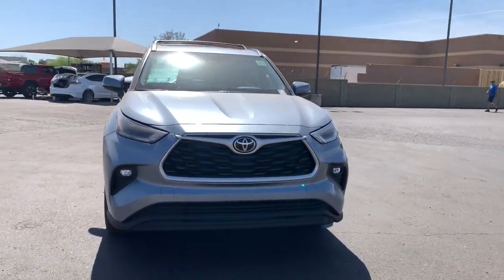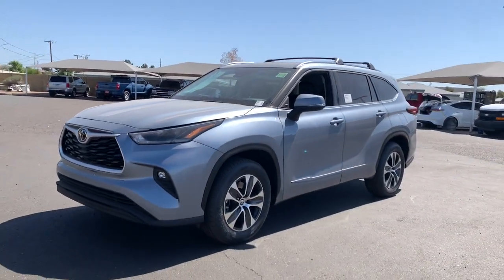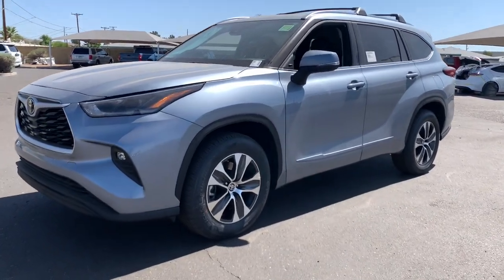In this comfortable and capable Highlander, our team is committed to giving you the best possible customer service. Why not stop by for a test drive today?